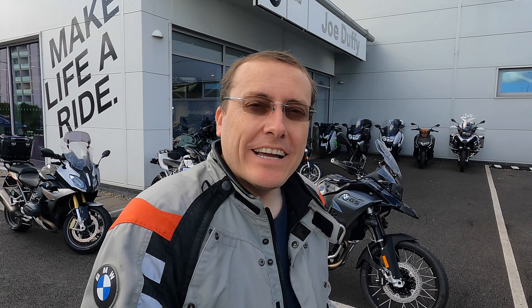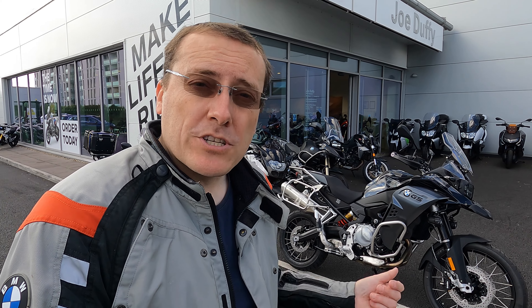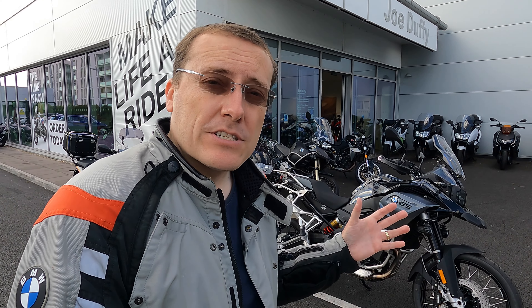We're going to be taking a closer look at the F850GS Adventure. This is the latest model currently available. The one behind me is finished in Triple Black, which is an option, but there are an array of colors you can order. We're going to be looking at the standard specification. This one has a few extras which I'll go into in more detail. We'll start by doing a 360 view around the bike, then work our way from front to back.